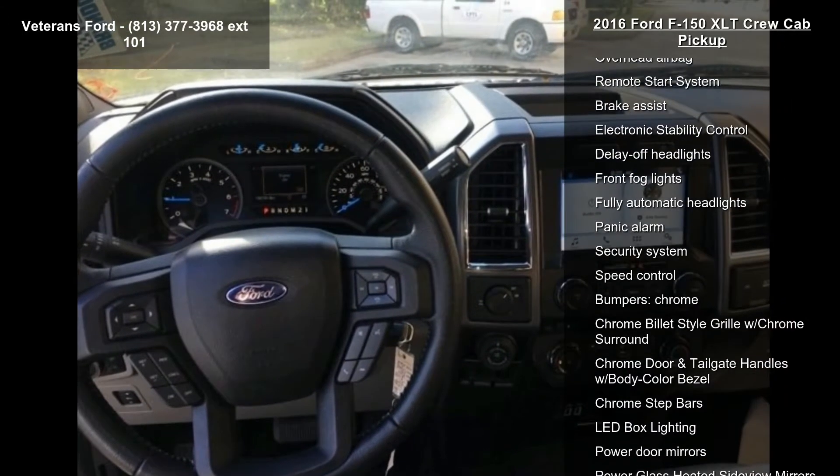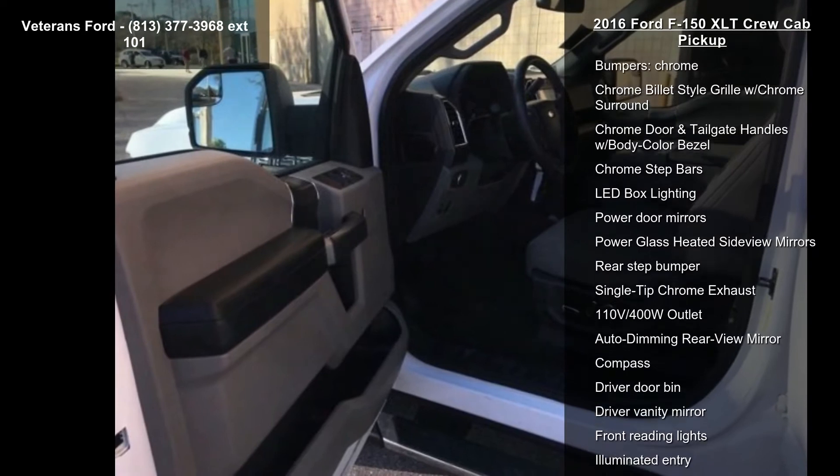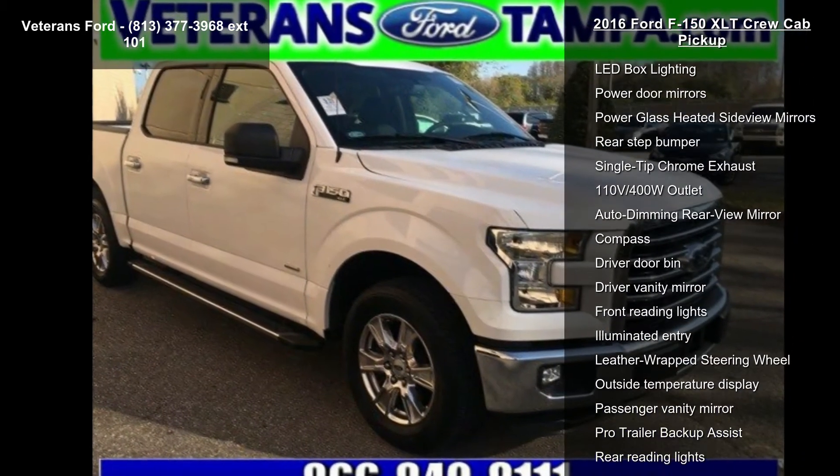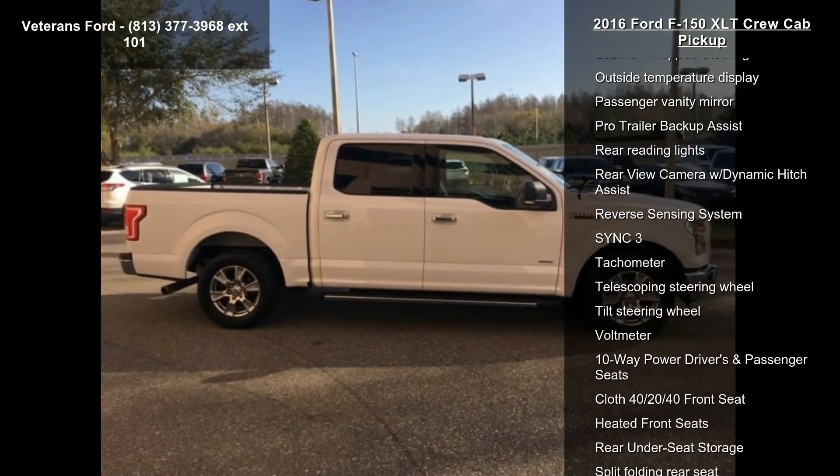If you are looking for a solid pre-owned truck, this might be the one. This vehicle shows low mileage and has a smooth ride. This car won't be available much longer. Call now to schedule a test drive at our dealership.